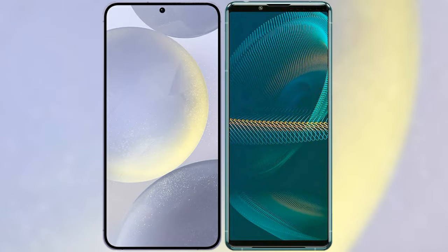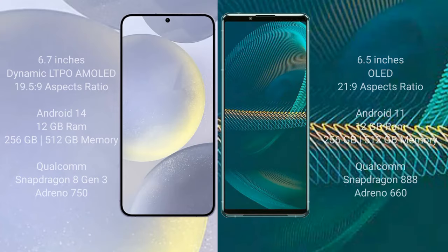I will compare the new Samsung Galaxy S24 Plus with Sony Xperia 1 III. Samsung Galaxy S24 Plus comes with a 6.7-inch Dynamic LTPO AMOLED display with an aspect ratio of 19.5:9. Sony Xperia 1 III comes with a 6.5-inch OLED display with an aspect ratio of 21:9.